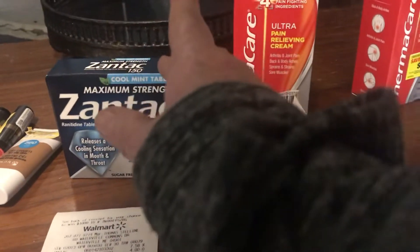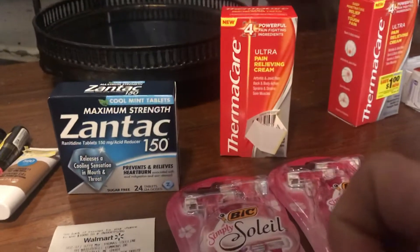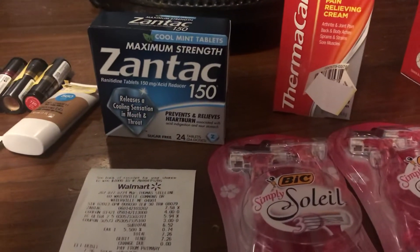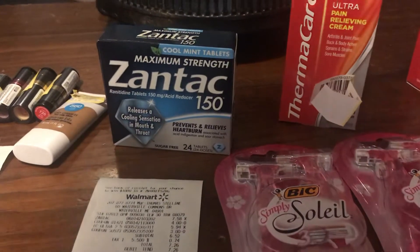I also got $2 from Checkout 51, so that was a money maker. And I completed my Fab February from Ibotta on Valentine's Day, so I got $10.